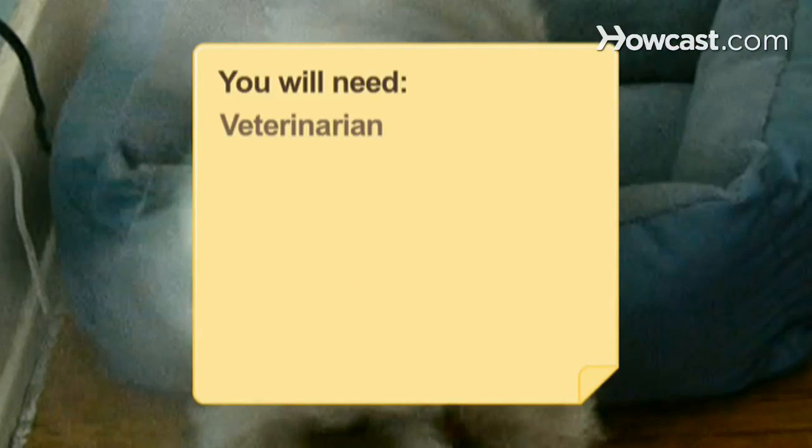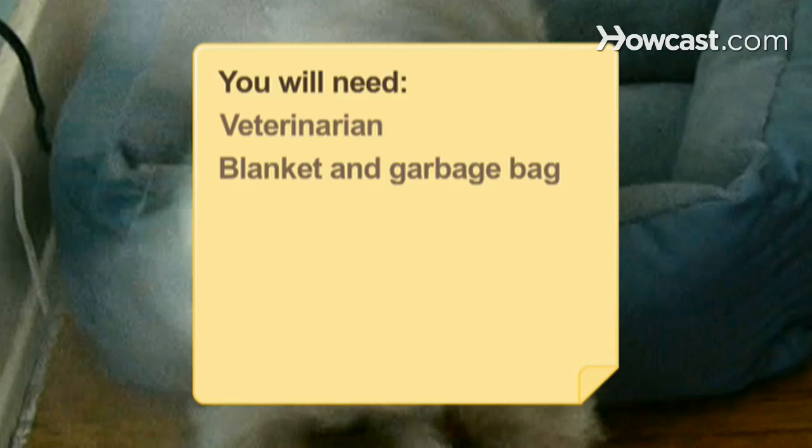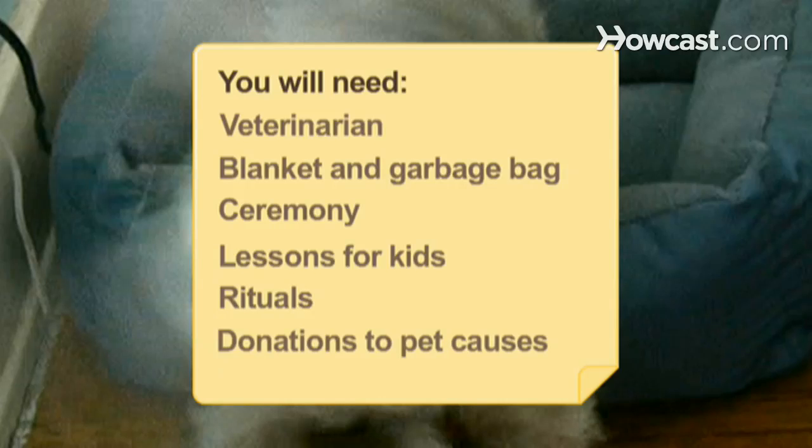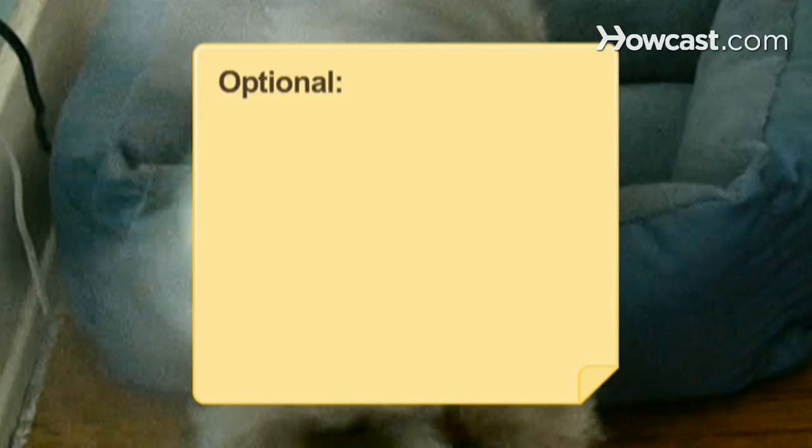You will need: a veterinarian, a blanket and garbage bag, a ceremony, lessons for kids, rituals, donations to pet causes, and clay.